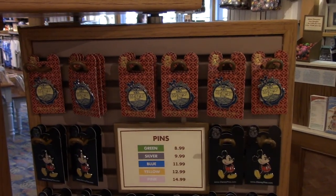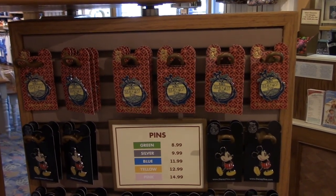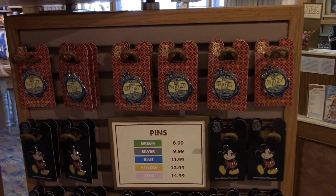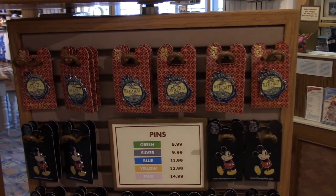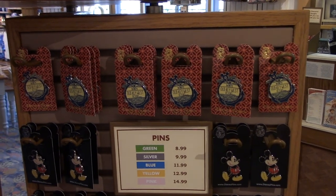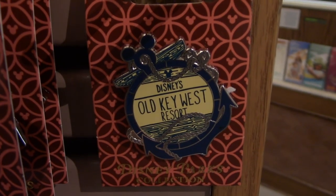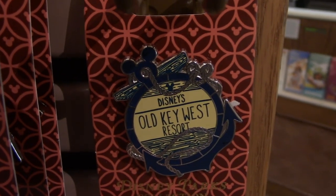Now if you are familiar with my videos, you know that I am a pin collector. I collect the ride and attraction pins as well as the resort pins. So I just found my newest pin to add to my collection — this would be it, the Old Key West Resort pin.